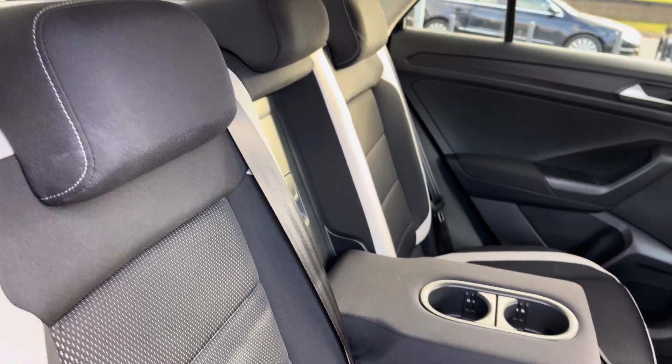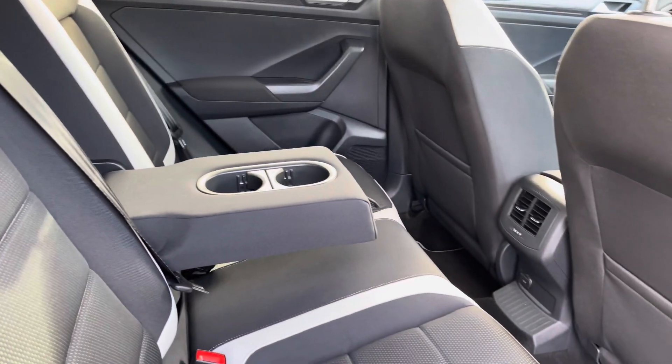Moving inside, you get the signature SEL upholstery with a cloth interior, and a central armrest with a couple of cup holders to keep your rear passengers comfortable.